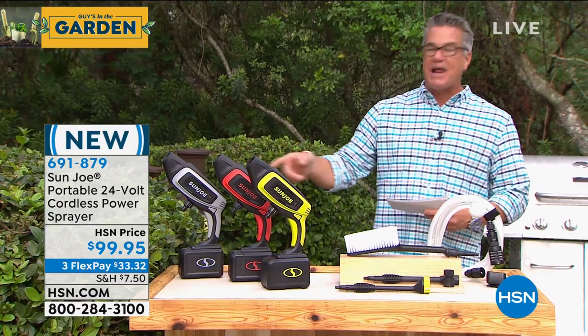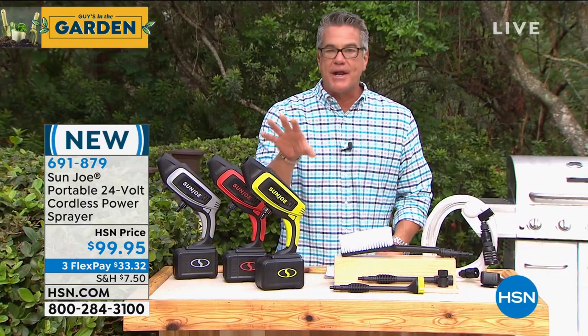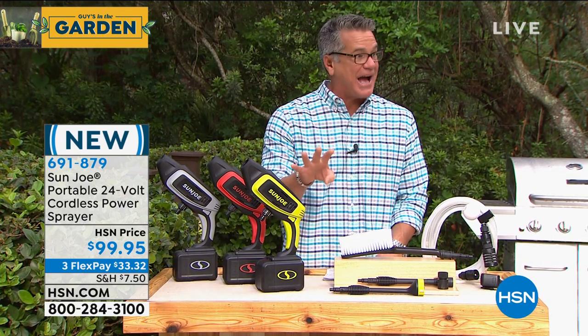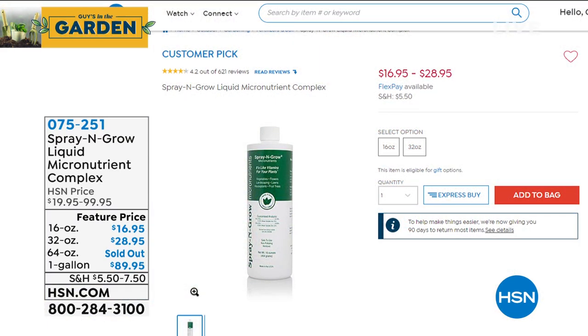Just choose a color — green, red, or platinum. Already busy on the disc lights — just got them back in brand new square or round. You get a six-pack. Those are coming up after the break. But first, spray and grow — we're getting down to the wire. I have it available in the 16-32 or the gallon. The gallon is the best deal. You spray this on your plants and you will be knocked out at how beautiful your plants will be. It's not fertilizer — it's vitamins for your plants. Incredible product. Pre-order at item 075251.